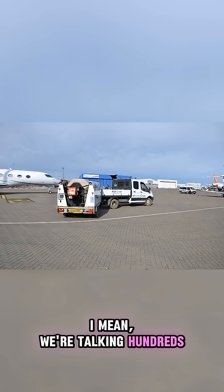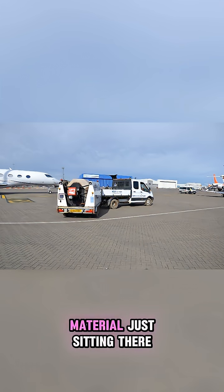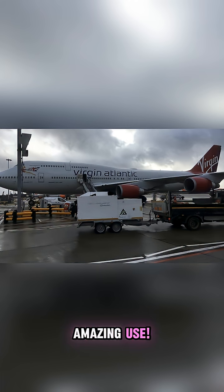Have you ever seen those huge piles of old asphalt at airports? We're talking hundreds, even thousands of tons of milled material just sitting there, sometimes for years. All that waste from runways could be put to amazing use.